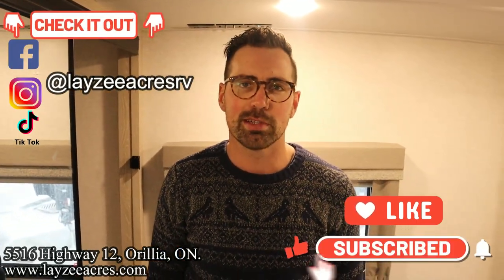That's the video, folks. Hit the like button, hit the subscribe button, hit us up on Instagram, Facebook, TikTok. Leave us a comment down below. Have yourself a good day.